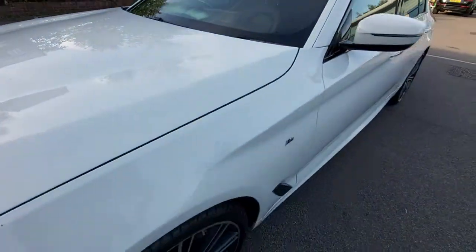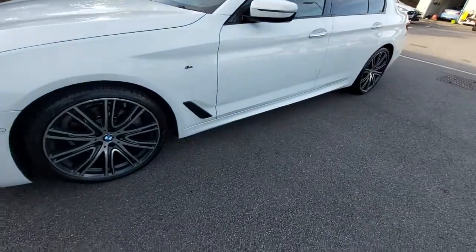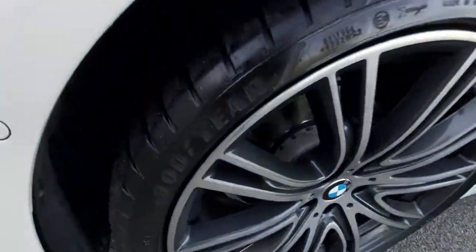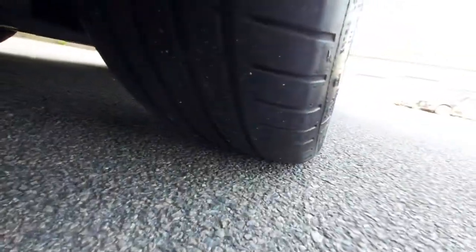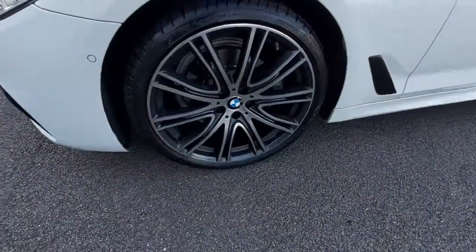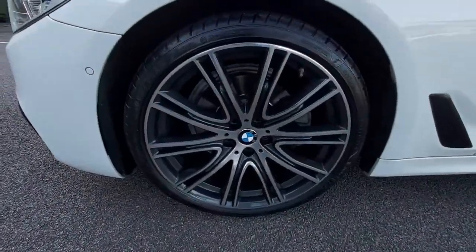It's white paintwork and today's a really hot day, so the flies are all over the white — excuse the little flies. It's got the Goodyear tyres, as you can see. All the tyres are in good condition. It's just passed an MOT with no advisors. The MOT is the 22nd of July.